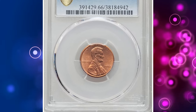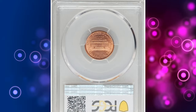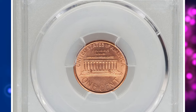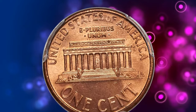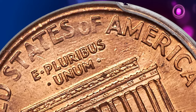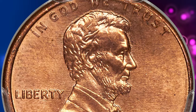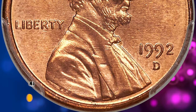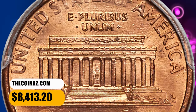Number 2. 1992 D Lincoln Cent with Close AM, graded Mint State 66 by PCGS. A new design subtype was introduced in 1988 where the letters AM in 'America' were closely spaced. The subtype was intended only for proofs, but occasionally a Close AM die would be diverted for commercial use. In 1992, both the Philadelphia and Denver facilities struck Close AM cents. The 1992 D variety is rare. It was sold for $8,413.20.